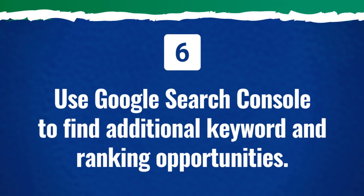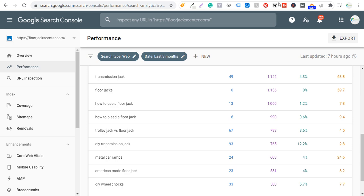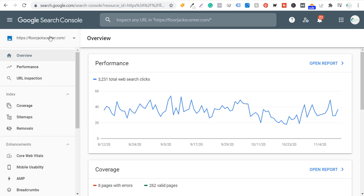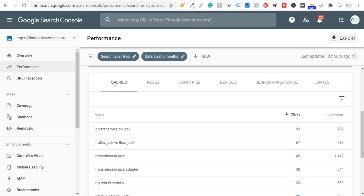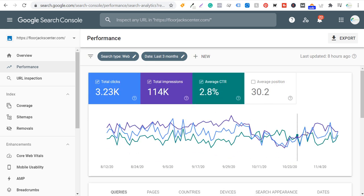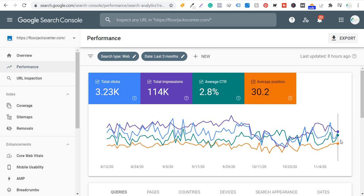Number six: use Google Search Console to find additional keyword and ranking opportunities. I have Google Search Console set up for wickerguide.com, but I'm not getting much there yet. If we open up my Google Search Console for floorjackcenter.com, you can see I still don't get a ton of clicks — on average around 40 per day. Going over to performance, the main thing I like to look at is what search terms are driving clicks and impressions. I'll usually click on impressions, average click-through rate, and average position, which is 30.2.